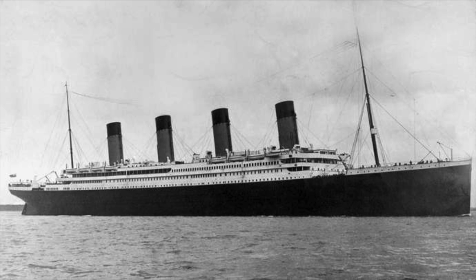Fully laden with all of its supplies, it weighed roughly 52,000 tons, and was roughly 882.5 feet long and 92.5 feet wide. On April 10th, 1912, it set sail from Southampton, England to New York. But right off the start, the Titanic had issues — suction from it nearly caused them to run into the docked New York ship, and it took an hour of maneuvering to prevent a crash.